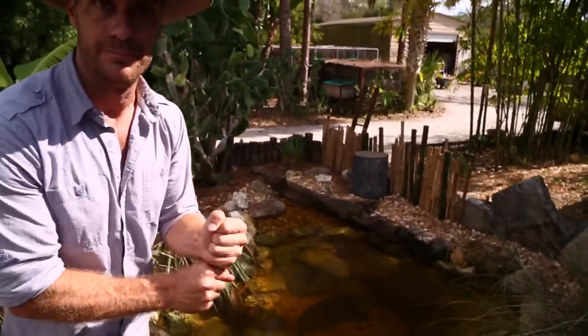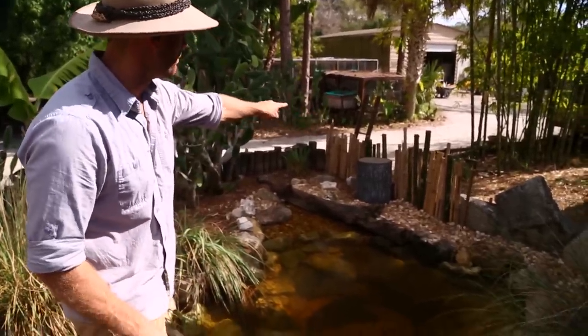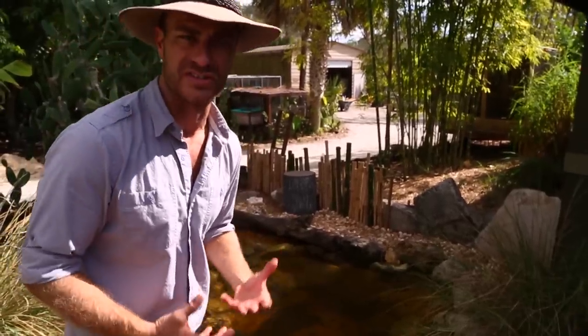I also took rebar — metal rebar — cut it, drove it into the ground, and I used this bamboo as more of a backdrop, a nice backdrop. And it also aids in keeping the tortoises and turtles contained inside this habitat.